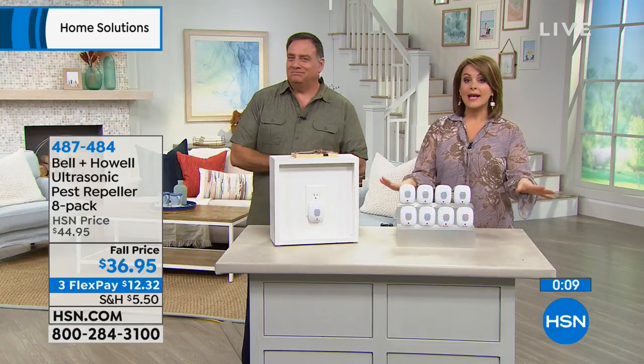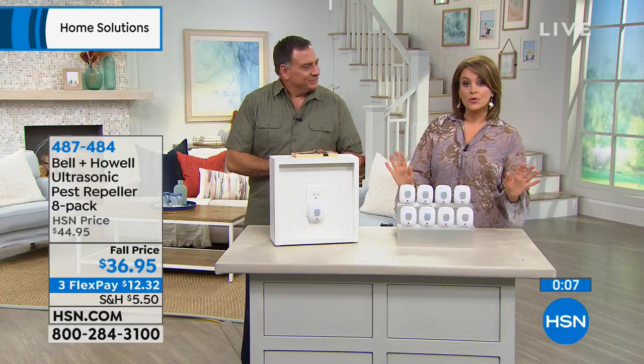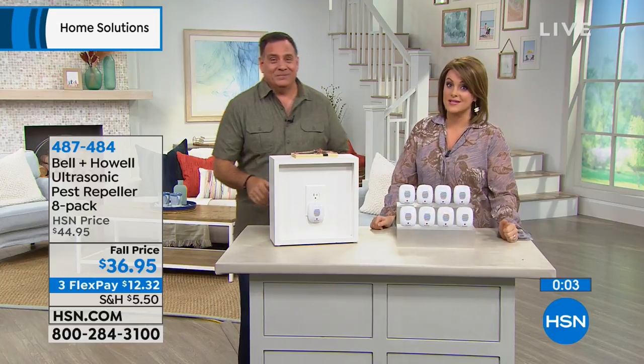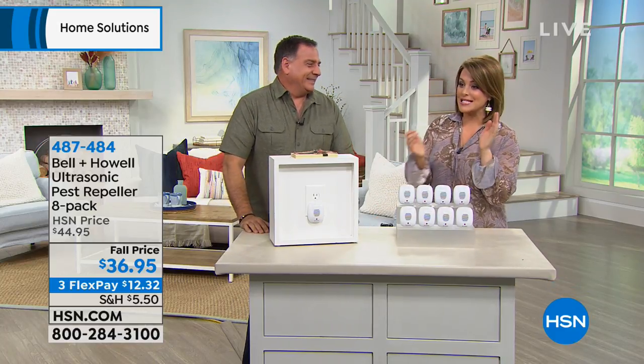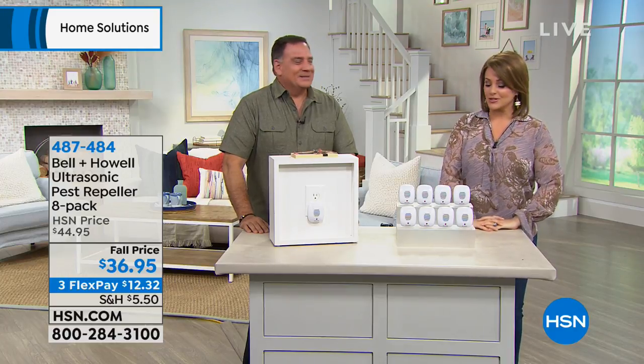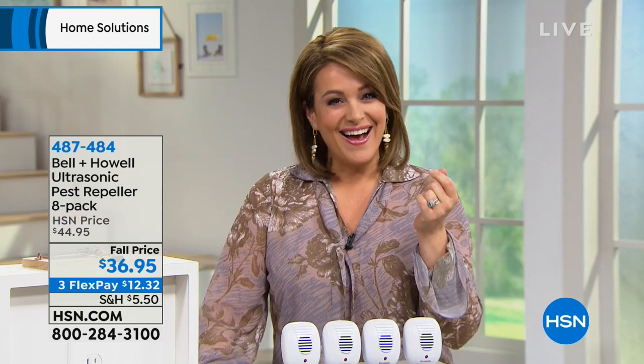Nothing going off in the middle of the night, no dead body to find. It really is the smartest solution and it gets to the problem before it starts. Try it — you have 30 days; if it doesn't work for you, send them back. It's item 487-484 on your Bell & Howell 8-pack of Pest Repellers. We're going to take a break, but we're coming back with a great ice maker to get you those frozen concoctions coming up next.